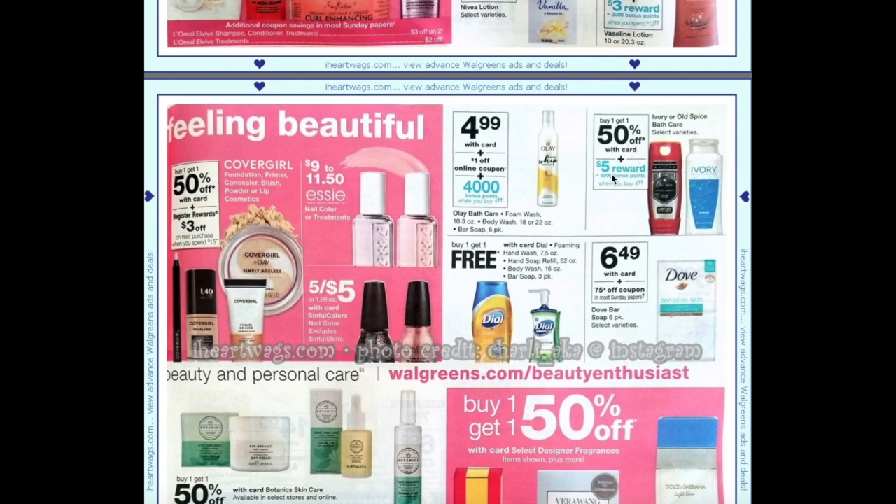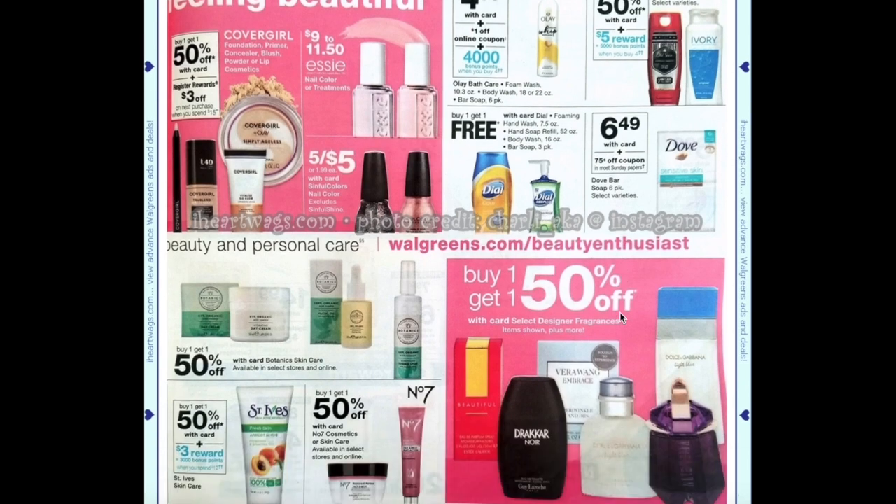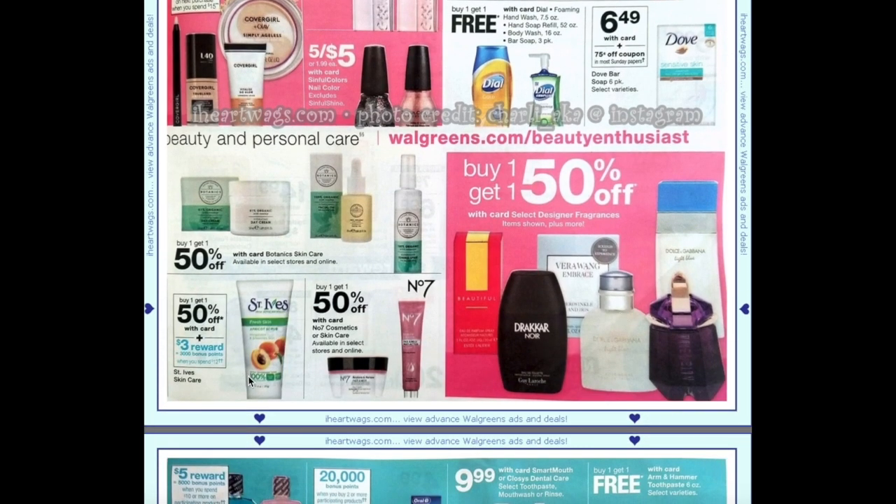Ole foam wash, body wash, or bar soap will be $4.99 with a $1 off online coupon, and when you buy four you'll get 4,000 points making them $2.99 each. Old Spice bath care and Ivory are buy one get one 50% plus buy four get 5,000 points. Dial products are buy one get one free. Dove bar soap is $6.49 with a 75-cent off coupon. St. Ives is buy one get one 50% plus spend $12 get $3.